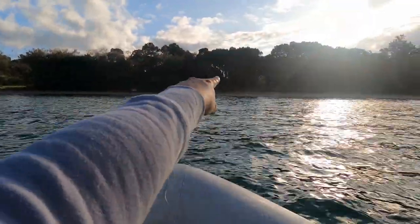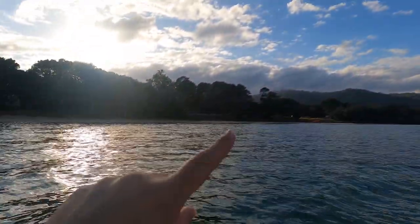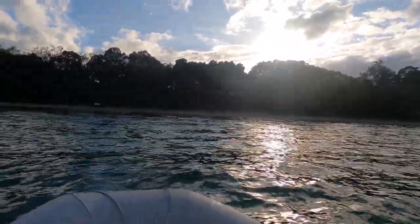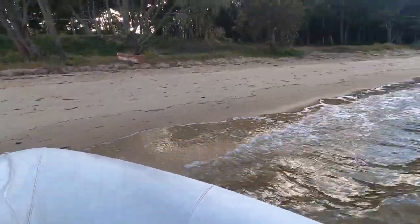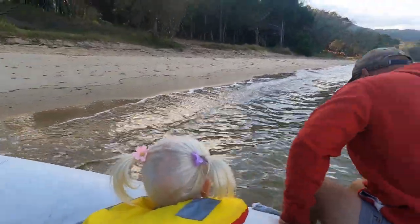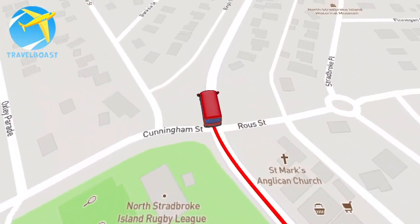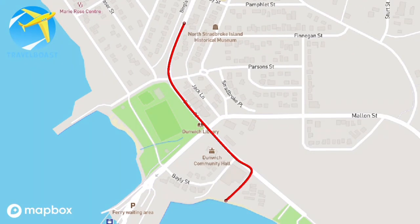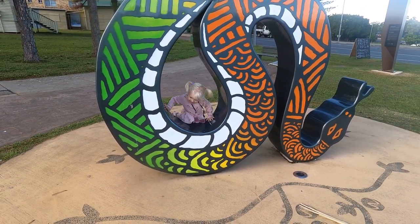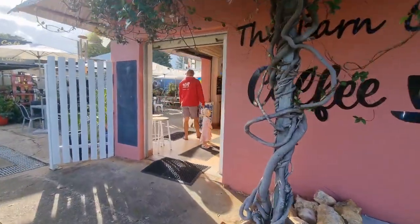We headed to a dirt path with a huge beach along it, looking for the best place to leave the dinghy. The beach is quite flat and the tide goes out a long way, so we arrived about an hour before high tide and left about two hours after, which gave us just enough clearance. The town center of Dunwich was about a five-minute walk from the tender — a small town with a library, pub, bowls club, cafes, an op shop, and small eateries. We had a coffee at the Barn Cafe and checked out the op shop.